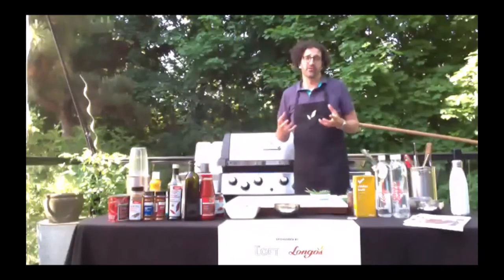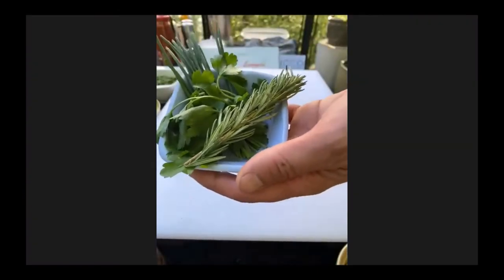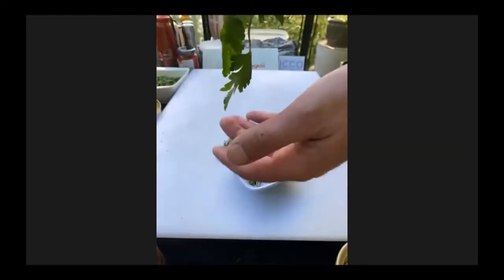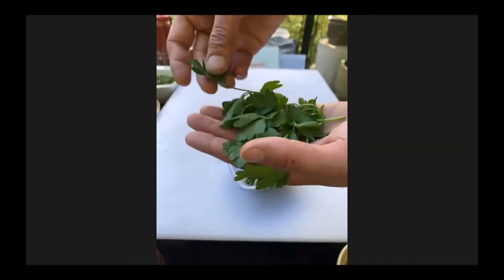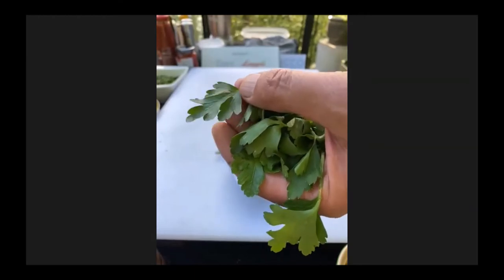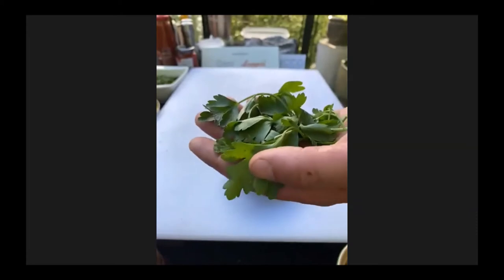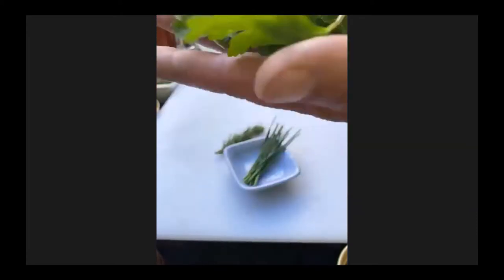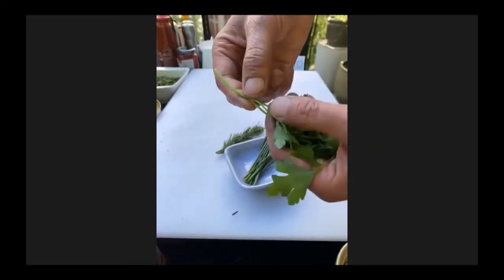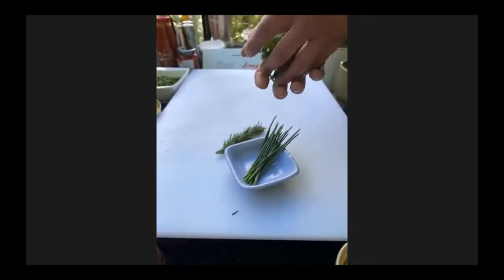Salsa verde is very simple — we start with a whole bunch of herbs. I use primarily flat leaf Italian parsley. I've tried it with curly parsley and the flavor is just not the same. The flavor of flat leaf parsley is much bigger, much stronger, and you want that in the salsa verde. So a little bit of parsley, just wash it and pick it. Don't worry if there's some stem left on it — we're going to chop it all up anyway.